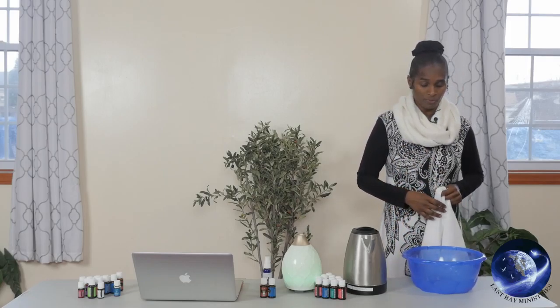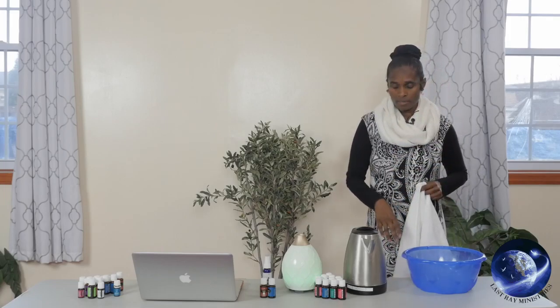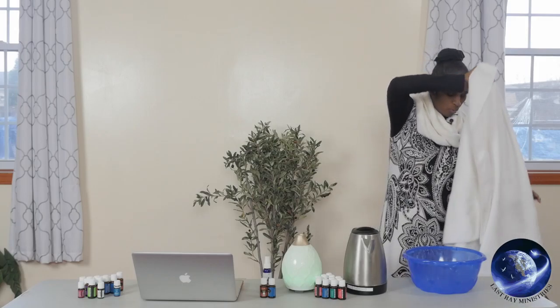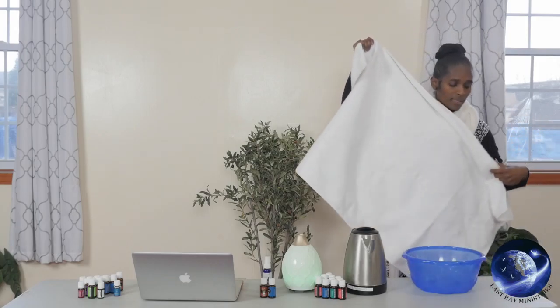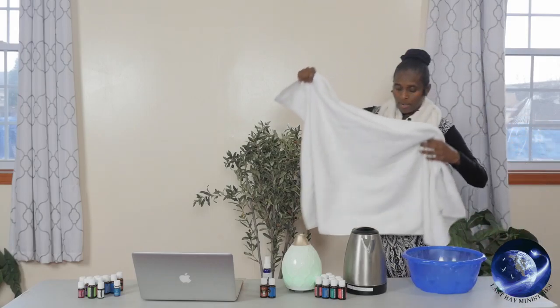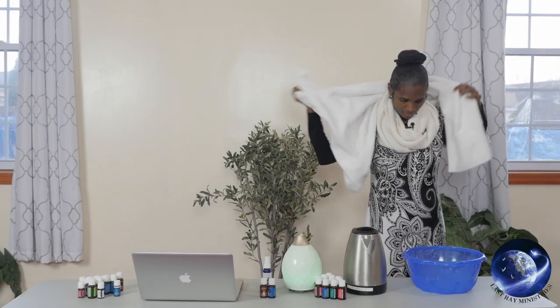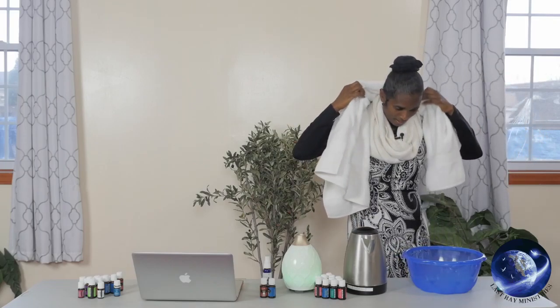You don't want to be too close to the water, as both water and steam will burn. Stay at a comfortable distance where you can remain for a good 10 to 15 minutes, just inhaling the moist steam coming up from the water. To start, place the towel over your head.